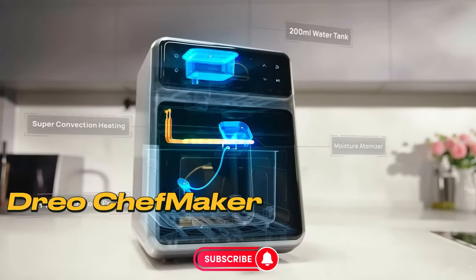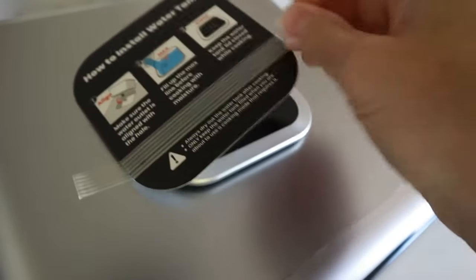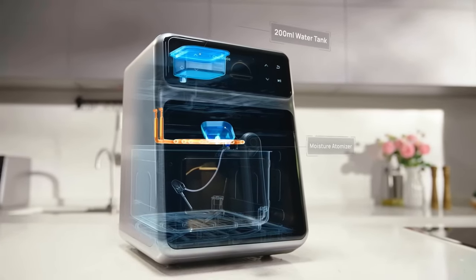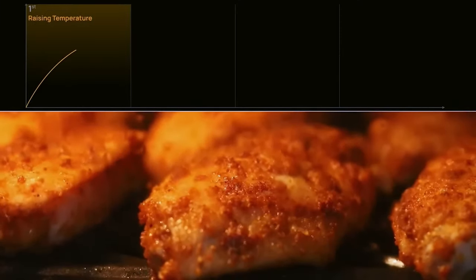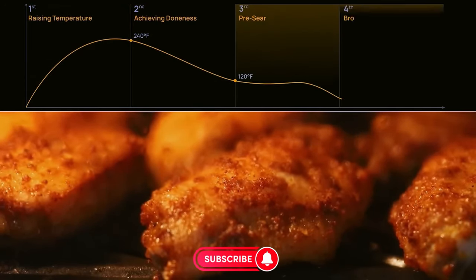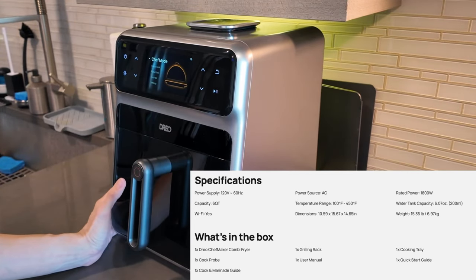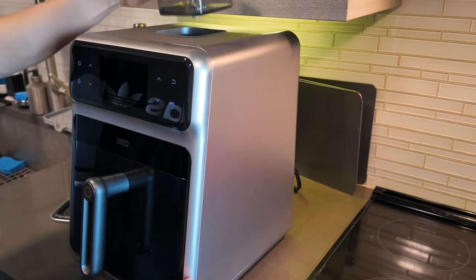Number 3 – DRIO Chef Maker. The results obtained from this device are truly extraordinary. Whether you're using it as an air fryer, in chef mode, or probe mode, you can expect your dishes to be crispy on the outside yet incredibly moist and flavorful on the inside. It's truly a game-changer in the kitchen. What sets the DRIO Chef Maker apart is its versatility – it's not just an air fryer. With chef mode, probe mode, and seven additional cooking functions, it becomes a powerhouse in the kitchen.